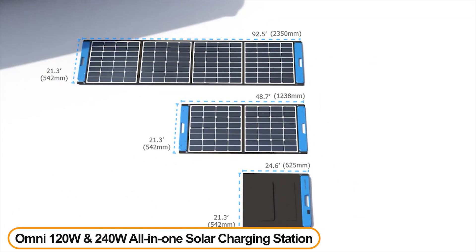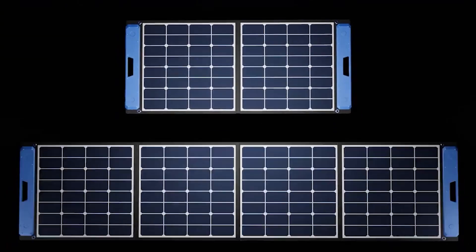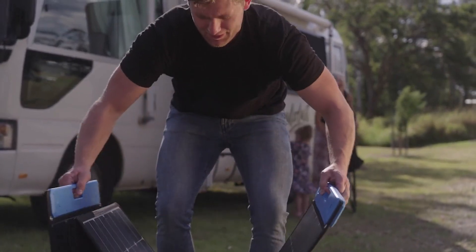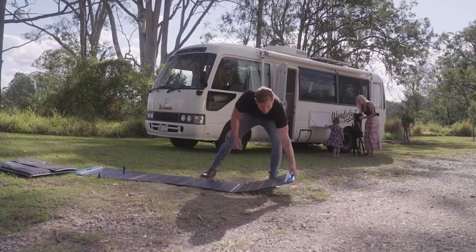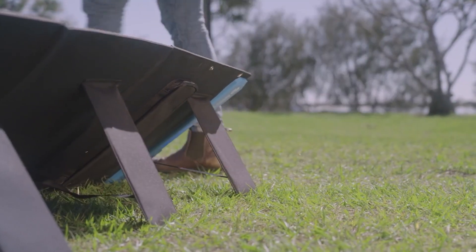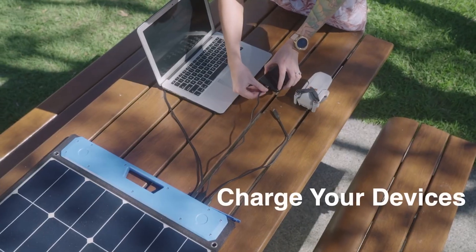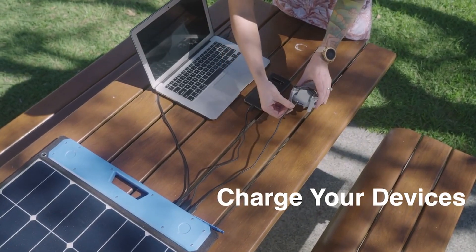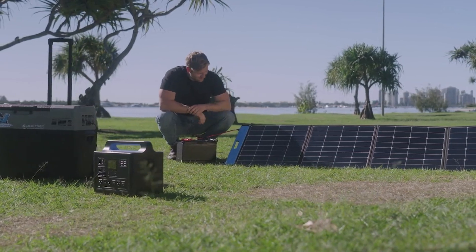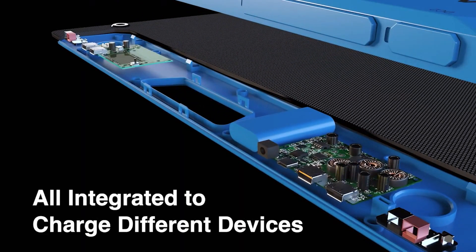Number 3: Omni 120W and 240W All-in-One Solar Charging Station. No need to figure out what parts and accessories you need to charge different devices. The Omni All-in-One Charging Station features an integrated voltage stabilizer and a controller module that allows you to directly plug your charging cord to charge your power station, car and boat batteries, phone, tablet, laptop, camera and more. Omni is the world's first solar panel capable of charging any power station, battery or electronic device that can be charged.